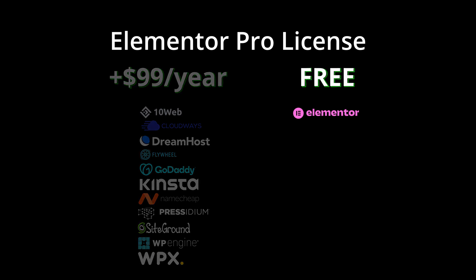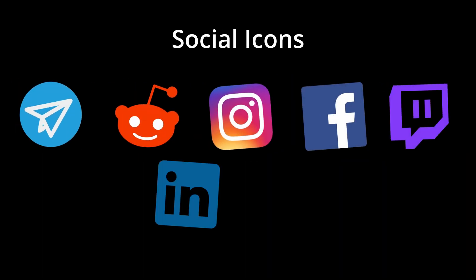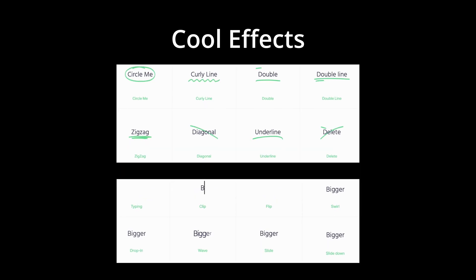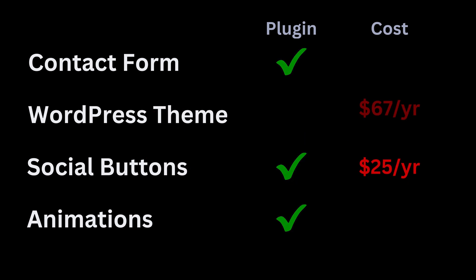With the included Elementor Pro plugin, you get contact forms, hundreds of themes, social sharing buttons, global fonts and colors, motion effects, text effects — all features that WordPress alone doesn't support, and most of which would require additional plugins and paid subscriptions elsewhere.